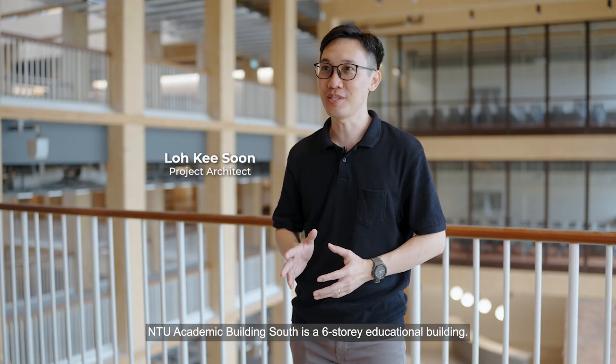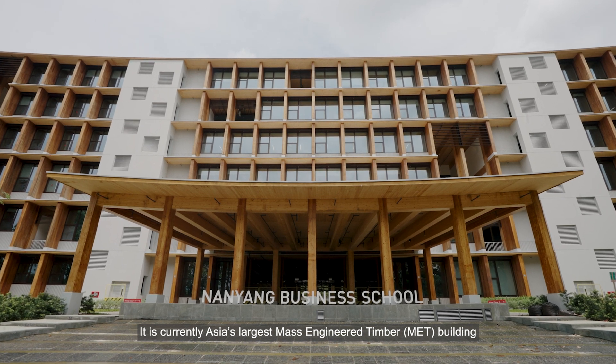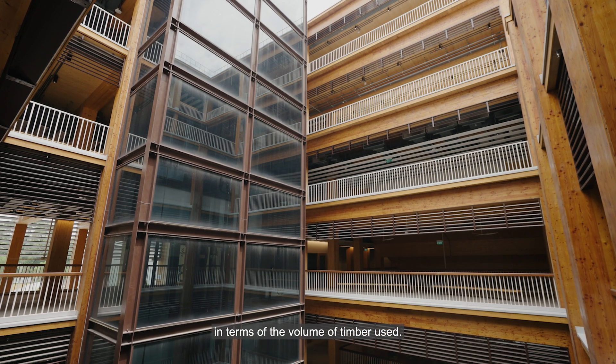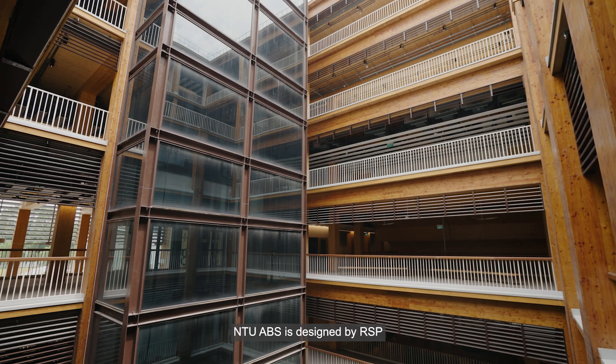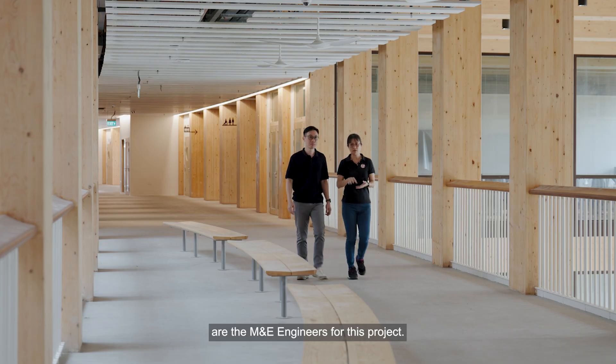NTU Academic Building South is a six-story educational building, currently Asia's largest mass engineered timber building in terms of the volume of timber used. NTU ABS is designed by RSP in collaboration with Toyo and Associates Architect. RSP's engineering partner, SquareMAC, are the M&E engineers for this project.